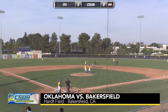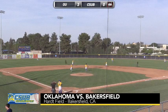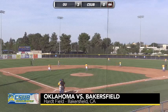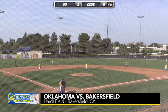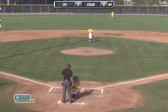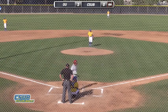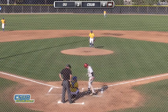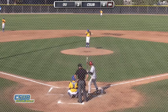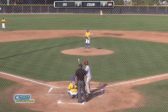Top of the fourth here with the Sooners coming to the plate. A.J. Monterey is back out to pitch for the Roadrunners. Steel Walker, the center fielder and number six batter in the Sooners lineup, will lead off. He's the one who dropped down the bunt that Monterey threw away in the second inning, allowing the first two runs the Sooners scored to cross the plate. Oklahoma is leading this game 3-0, out-hitting Bakersfield 4-1 so far through three.